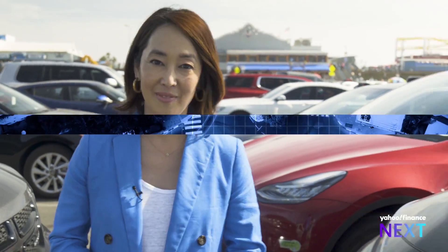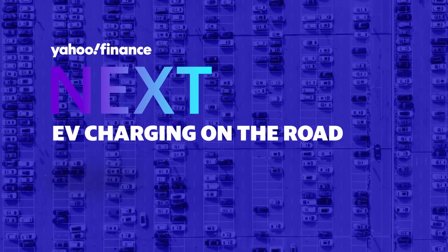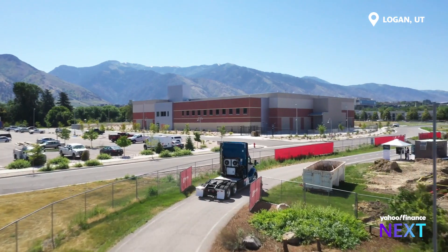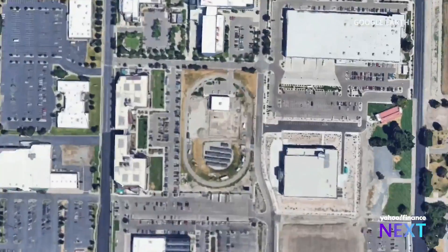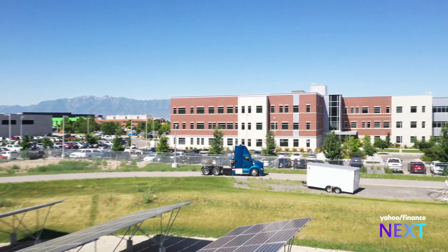I'm Akiko Fujita, and this is What's Next for EV Charging. Logan, Utah is at the center of a push to electrify America's roads. 90 minutes north of Salt Lake City, this tiny strip of land is testing what some have described as the holy grail for electric vehicles.